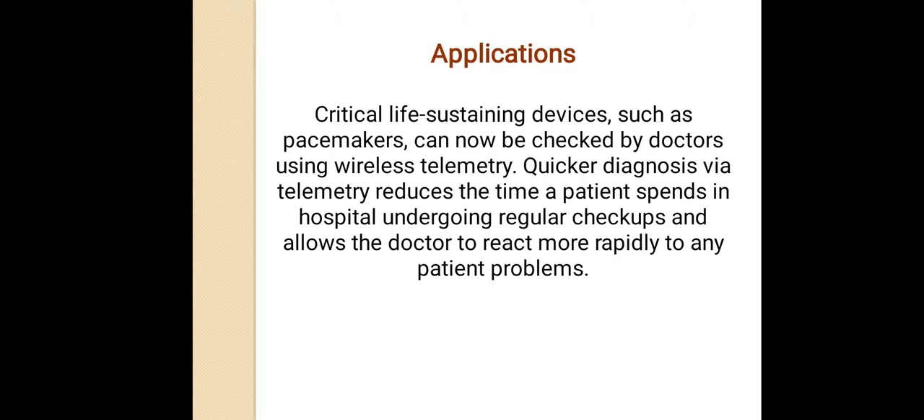Applications of wireless telemetry: critical life-sustaining devices such as pacemakers can now be checked by doctors using wireless telemetry. Quicker diagnosis via telemetry reduces the time a patient spends in hospital undergoing regular checkups and allows the doctor to respond more rapidly to any person's problem.